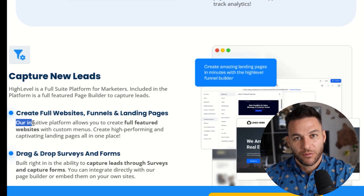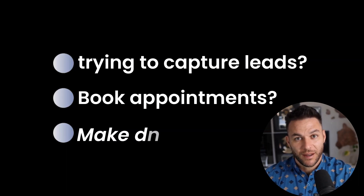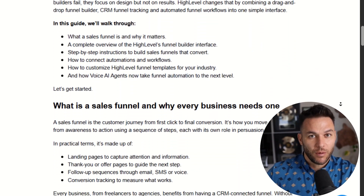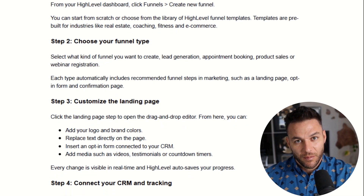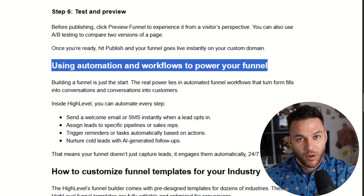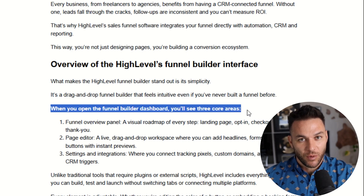Before we dive into the technical stuff, let's talk about what separates a funnel that converts from one that just sits there collecting dust. It all starts with understanding your goal — are you trying to capture leads, book appointments, or make direct sales? Most people skip this step and wonder why their funnel doesn't work. High Level isn't just another funnel builder; it's an all-in-one platform that combines your funnel, your CRM, your automation, and your analytics in one place — no more jumping between five different tools or paying for multiple subscriptions.